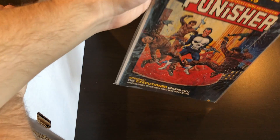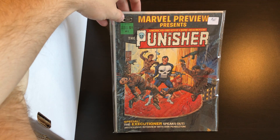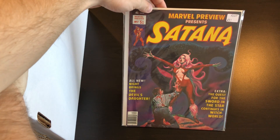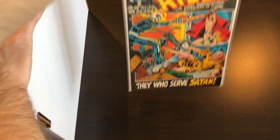We have a couple of Marvel magazines here: Marvel Preview number two, featuring the Punisher. Then we have the first Satana in Marvel Preview number seven — cool cover. We've also got a couple of Marvel Spotlights with Ghost Rider.